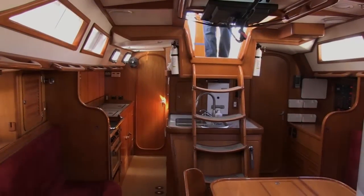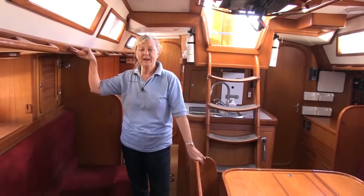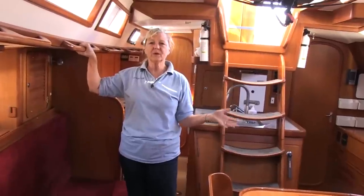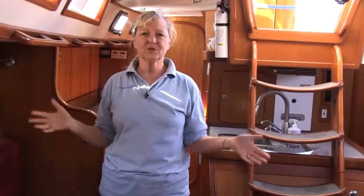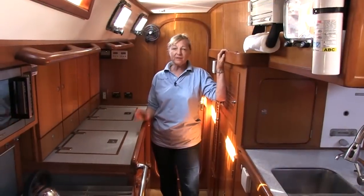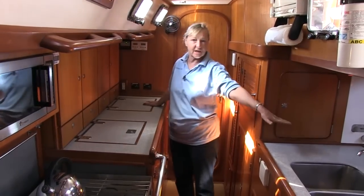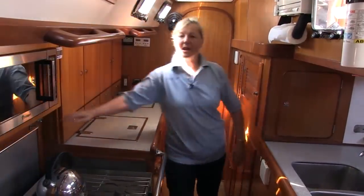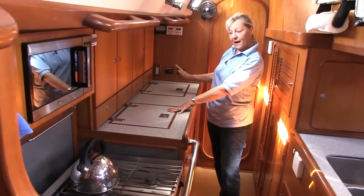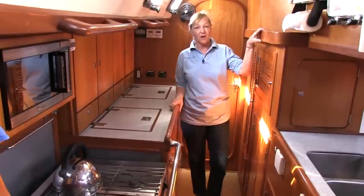Now it's my turn to tell you all about down below, which is my part of the boat. One of the things that's so fantastic about this boat is it's your home. When you're out sailing as long as we were, you're not camping — this is your home and it has all the conveniences of home. I've got an incredible amount of counter space which you don't see on a lot of boats, plus a counter extension that goes over the stove for even more workspace. We have a refrigerator and a freezer, both top opening and side opening, so everything isn't always at the bottom.